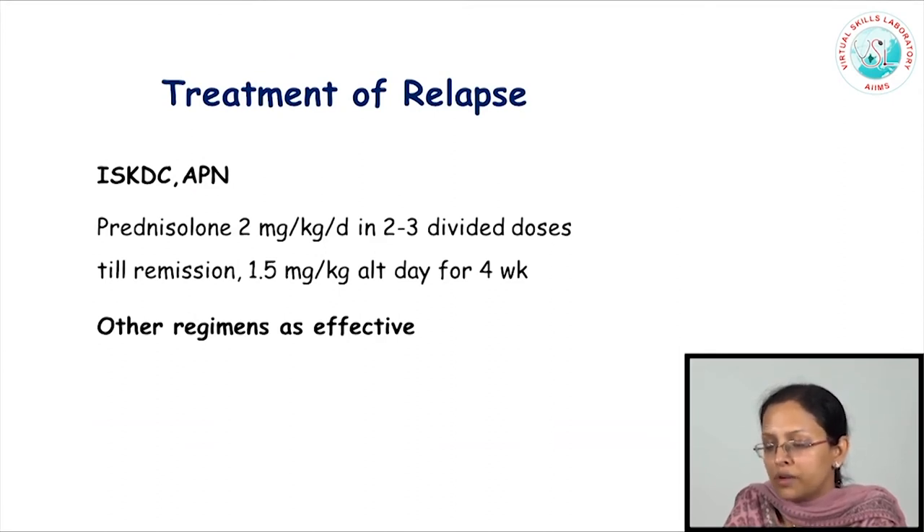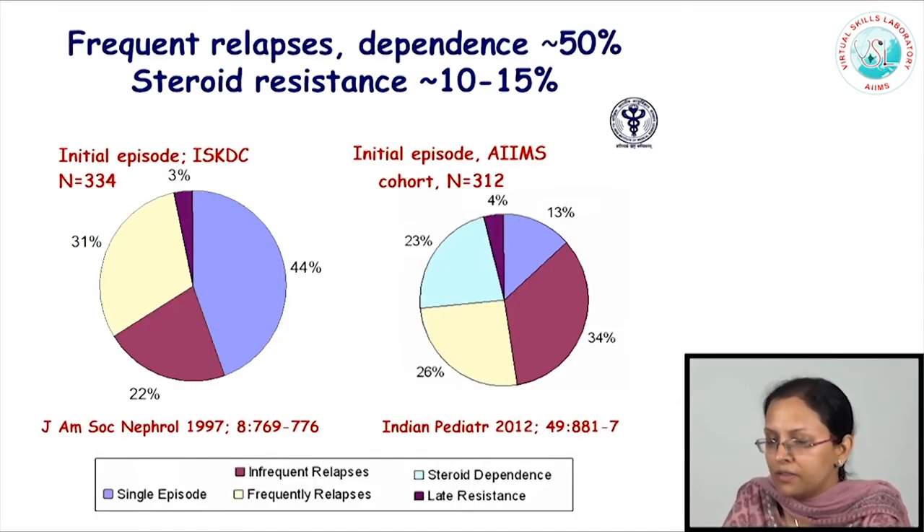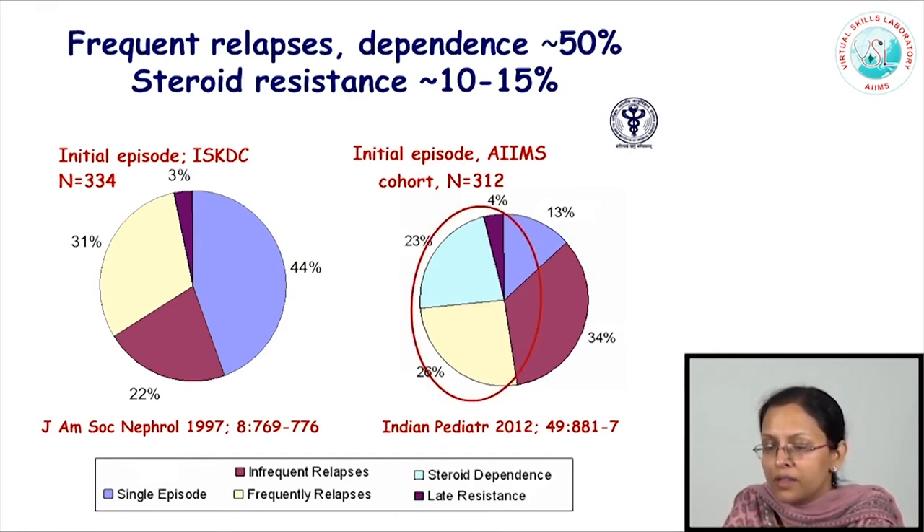Once the disease relapses, most recommendations suggest restarting therapy at 60 mg/m² or 2 mg/kg administered daily in 2 to 3 divided doses until the child enters remission, following which therapy is changed to 1.5 mg/kg or 40 mg/m² on alternate days for another 4 weeks, then discontinued. However, even shorter or longer therapy regimens have been used effectively. A large proportion of patients tend to have frequent relapses. Looking at recent studies from our center, almost 51% of our patients have frequent relapses or steroid-dependent nephrotic syndrome. Only a small proportion have a single episode, and only about a third of patients have infrequent relapses.